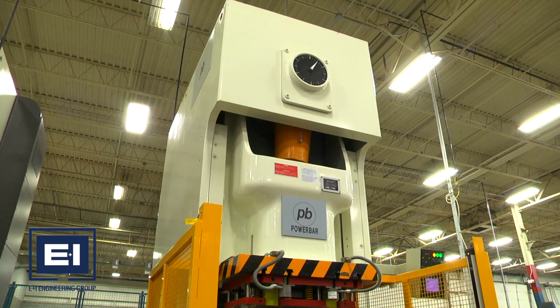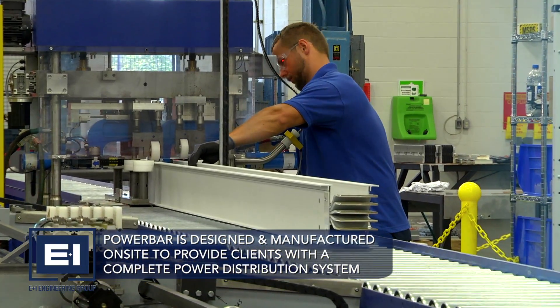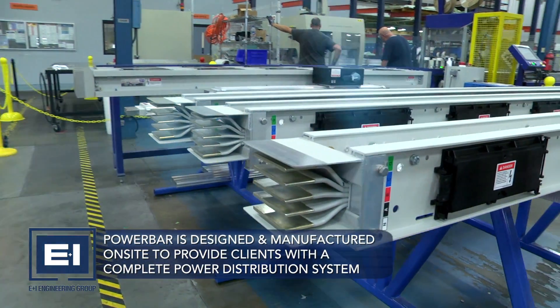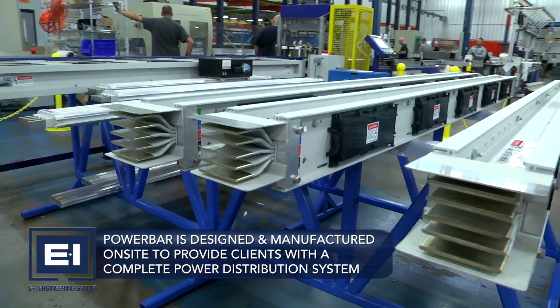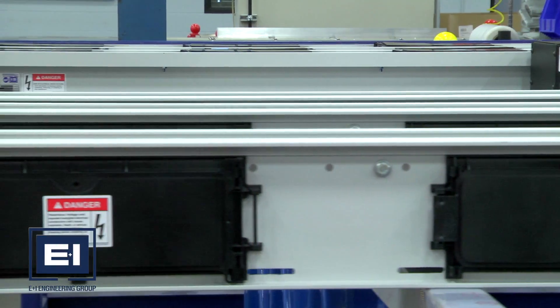E&I Engineering's patented range of bus dock completes our offering. Powerbar is designed and manufactured on-site to provide clients with a complete power distribution system. Powerbar is available in ratings up to 5,000 amps to deliver high levels of power to the electrical loads.